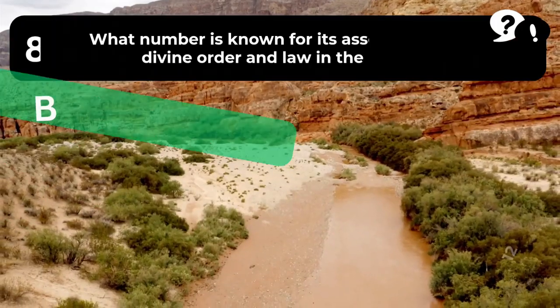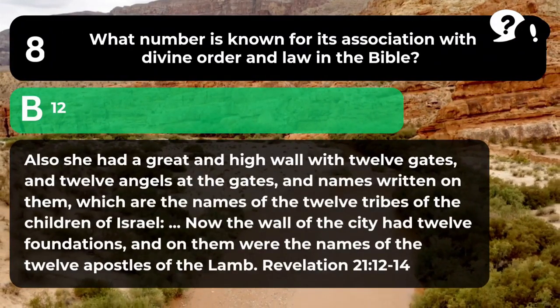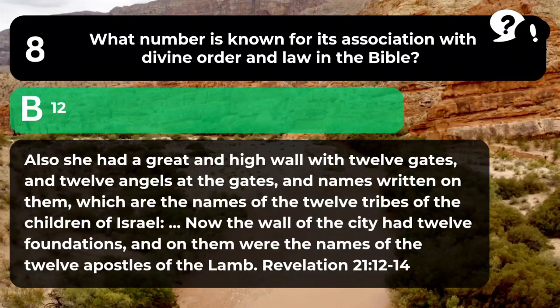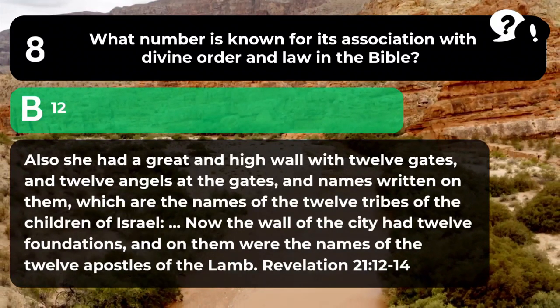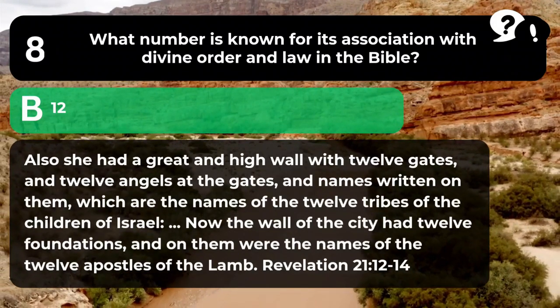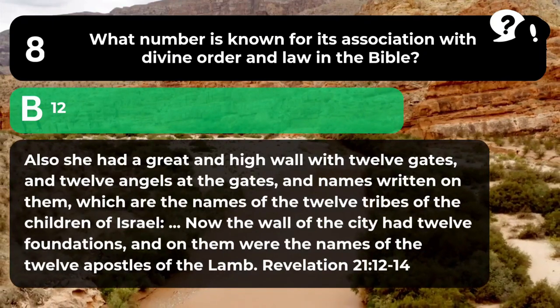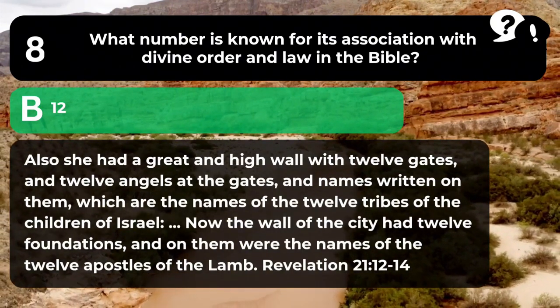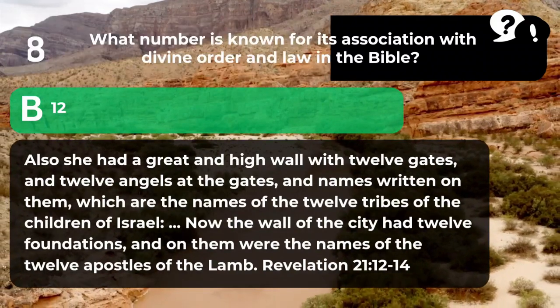The answer is B. 12. "Also she had a great and high wall with twelve gates and twelve angels at the gates, and names written on them which are the names of the twelve tribes of the children of Israel. Now the wall of the city had twelve foundations and on them were the names of the twelve apostles of the Lamb." Revelation 21:12-14.